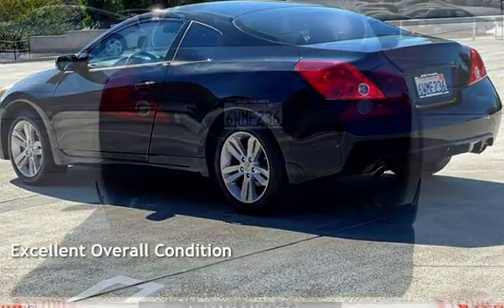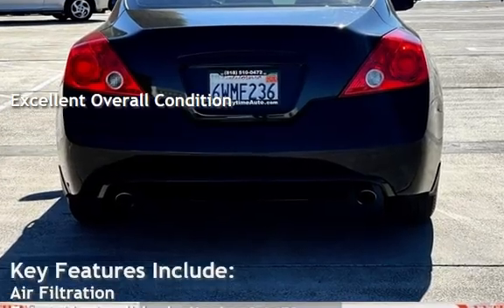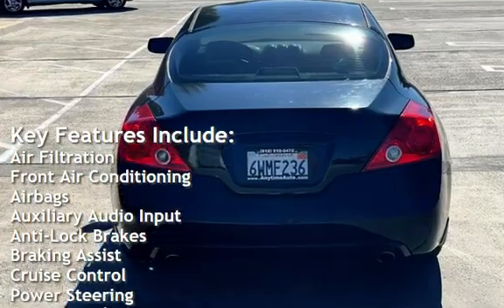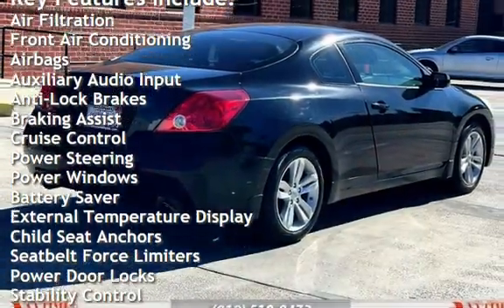This vehicle is in excellent overall condition. Key features include: air filtration, front air conditioning, airbags, auxiliary audio input, anti-lock brakes, braking assist, and cruise control.